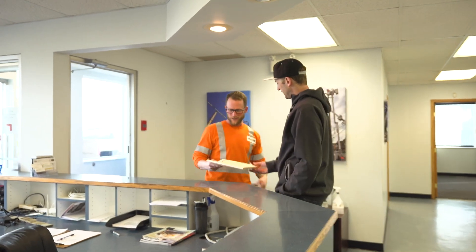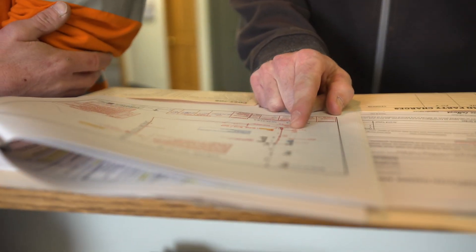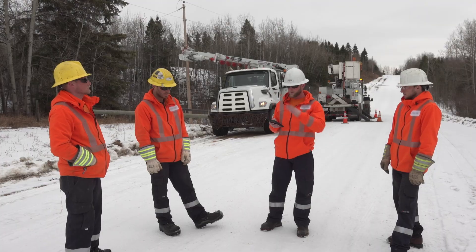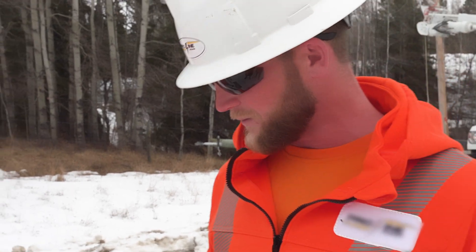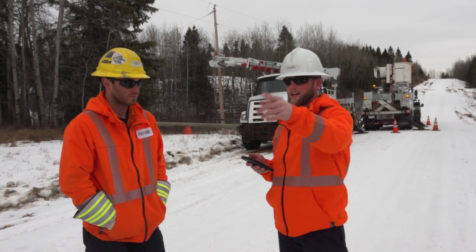My day normally starts around 7 o'clock in the morning when I get to work. I receive my package for the day, which would have an outline of what my daily job scope would be. We travel to site, and when we get there, we put on the PPE required for the task at hand. We always have a safety meeting and go over the scope of the job for the day — whether it's a salvage, a new build, or maintenance — to make sure everyone is on the same page and fully understands the task at hand before we start.